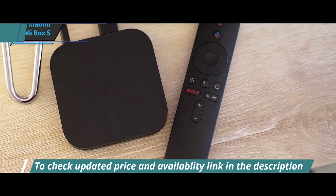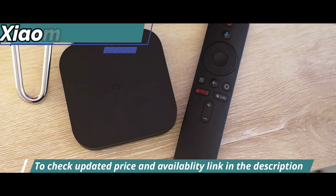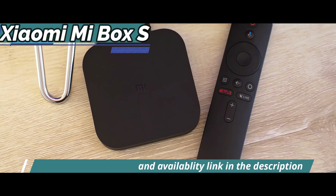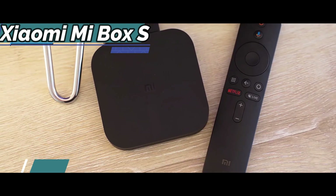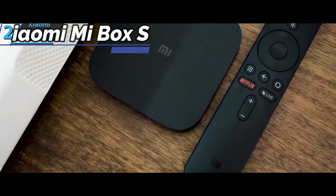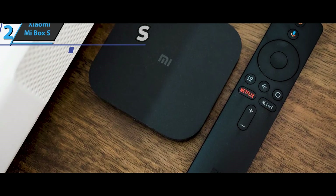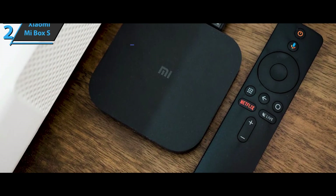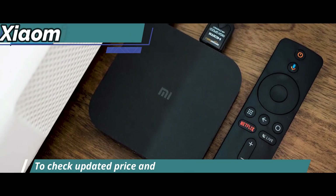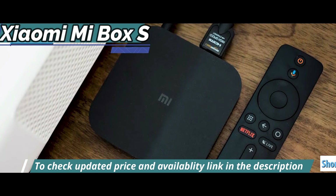Whether you want to upgrade your old TV box or never had one, and want to turn your living room TV into your new home multimedia entertainment center without having to spend a lot of money on it. In particular, in addition to excellent 4K multimedia playback capabilities, the included remote control will allow you to access Netflix and enjoy your favorite movies and series just by pressing the integrated shortcut button.